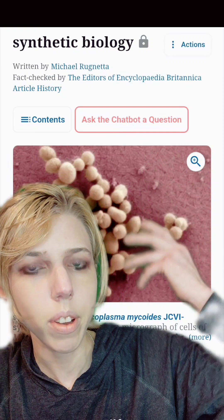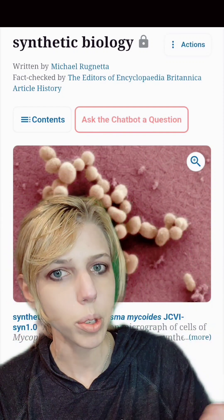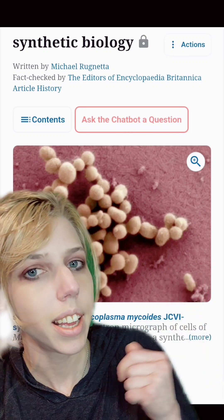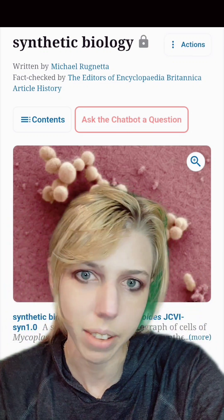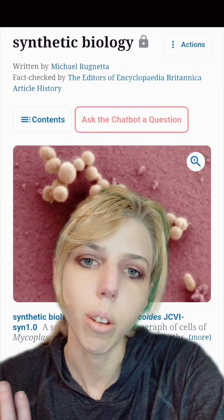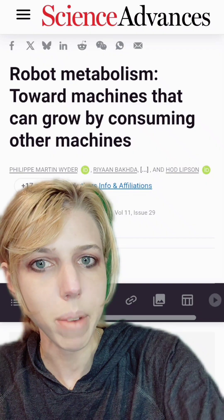So far, the synthetic life we've made has been in making bacteria and, more recently, yeast — assembling entirely artificial genomes, putting them in a cell, and bringing them to life. But many want to make robots technically alive, which I think is a really cool idea. On to our paper, and then we'll discuss some advancements towards making technically living robotics.